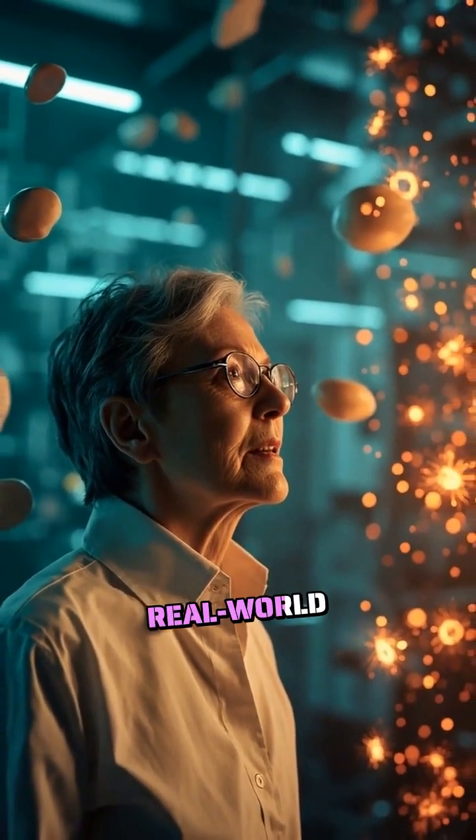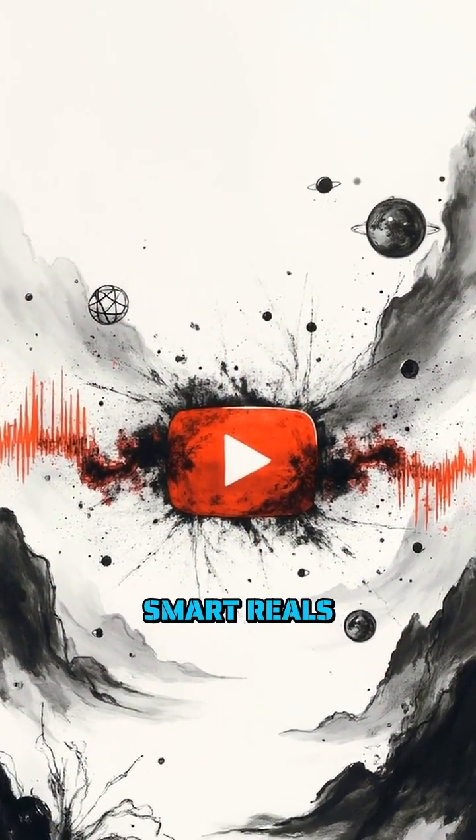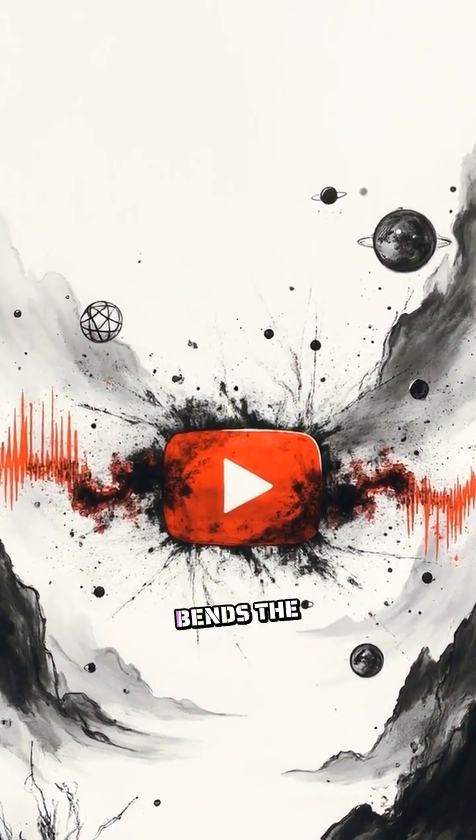Blown away by real-world levitation? Drop a like and subscribe to Smart Reels for more science that bends the rules.